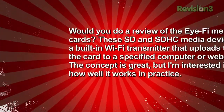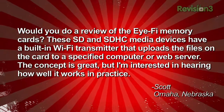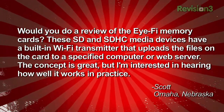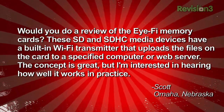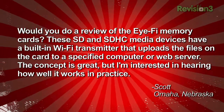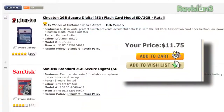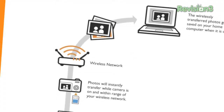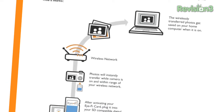Scott from Omaha, Nebraska asks about iFi SD memory cards. These SD and SDHC media devices have a built-in Wi-Fi transmitter that uploads files on the card to a specified computer or web server. The concept is great, but he's interested in hearing how well it works in practice. A regular SD card is nine bucks at a local store — why would you pay a hundred or a hundred thirty dollars for one? Because it has Wi-Fi built in and automagically uploads your photos.